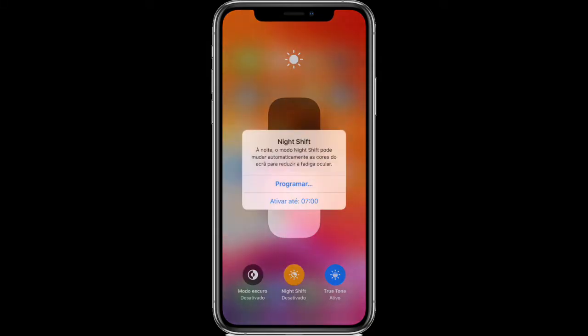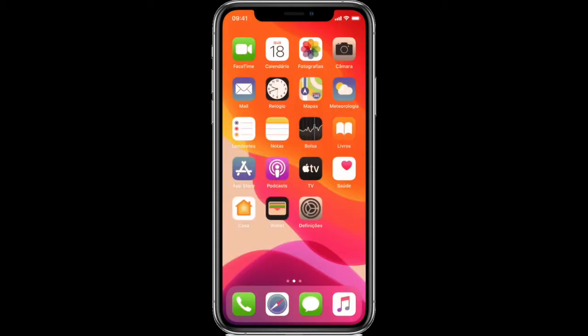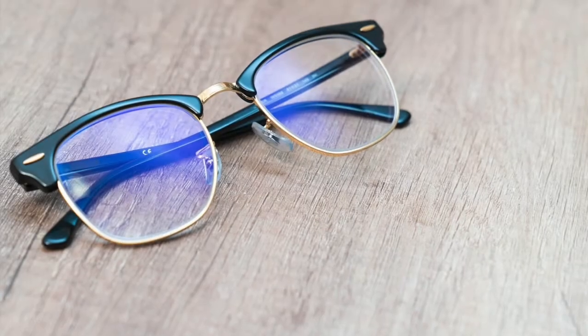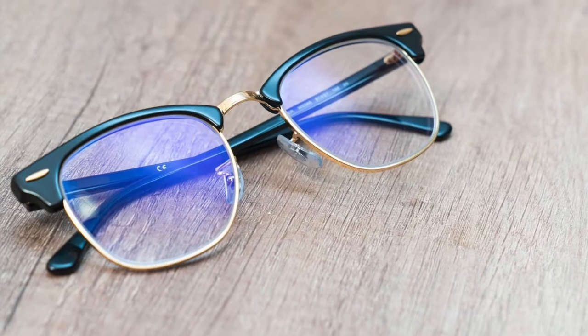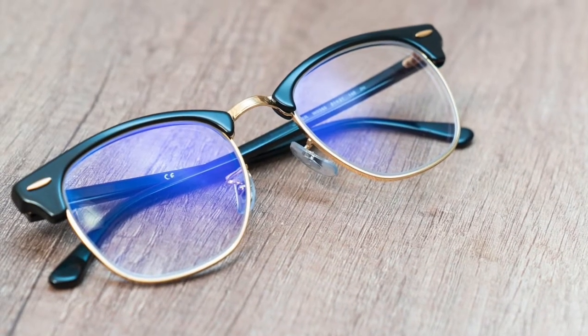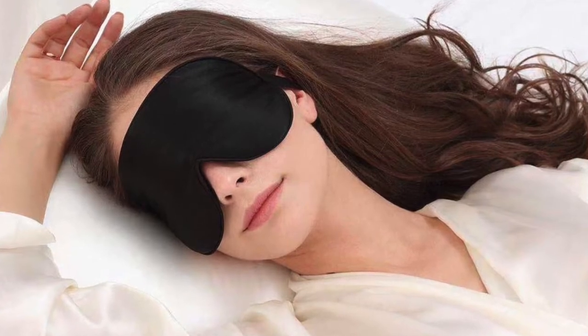Fortunately, more and more devices come with such a program pre-installed, like Night Shift on iPhones and Macs. If this feature is not available to you, or if the blue light source is a lighting fixture in a room you share with other people, consider wearing blue light blocking glasses a couple of hours before bedtime. Finally, if you live in an area where light pollution is a concern, consider installing blackout curtains or using a sleep mask.